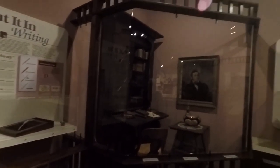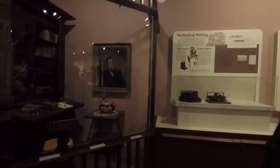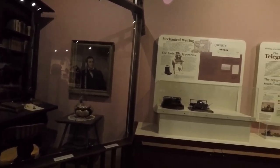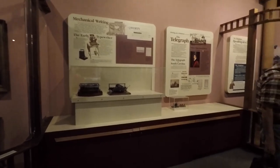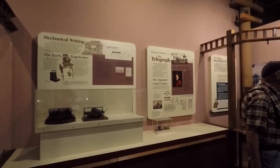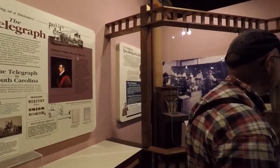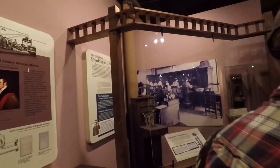There was even a great communication timeline that kind of went from handwriting to mechanical writing — i.e. the typewriter — taking a look at information on the telegraph, and of course moving on into your switchboard and the telephone systems.